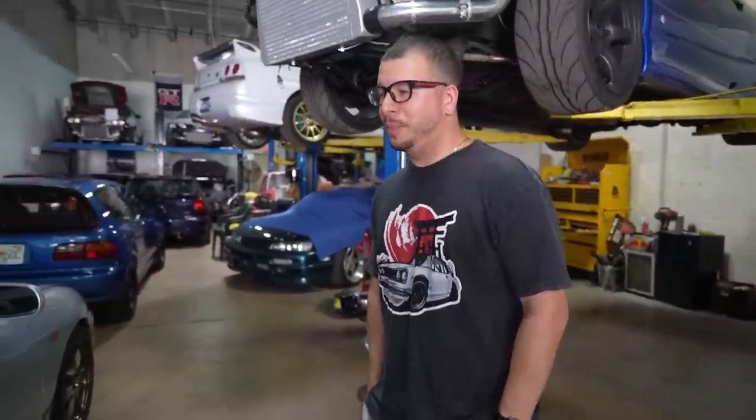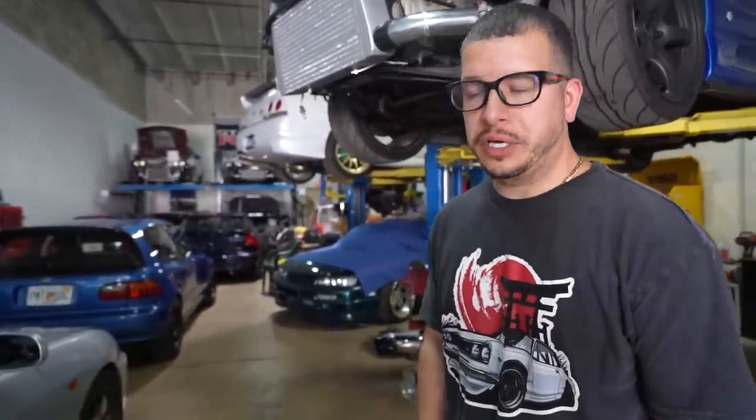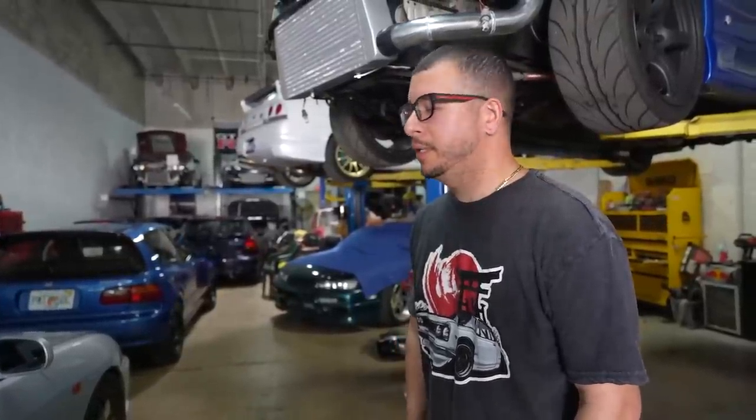Alright guys, I'm here with the owner today — we met at Tuner Evolution in Miami and now I'm here. Tell me a little about yourself and the business. 'My name is Jabal, I am the owner of JDM Powerhouse. We've been established for about 12 years now importing cars from Japan. We do performance upgrades as well, and we just got into the giveaway game.'